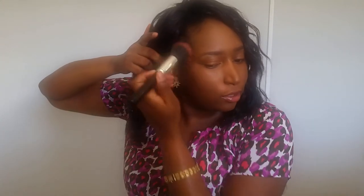Then I'm going in with a little bit of blush — not a lot. That blush is by Sasha.